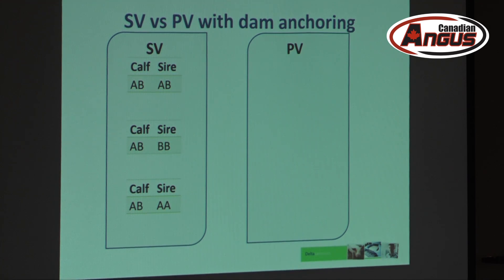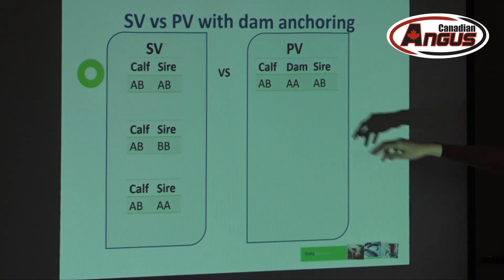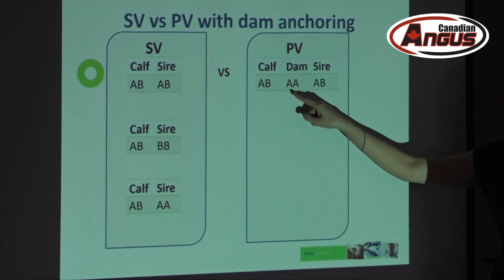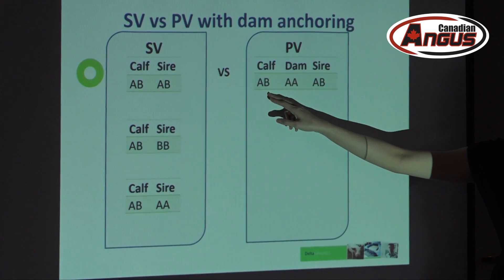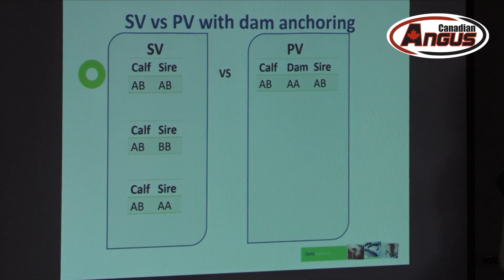I want to go through how dam anchoring causes differences between sire verification and parent verification. On the left panel, these are calf-sire pairs. Calf and sire pair number one: AB and AB — they're exactly the same genotype, so obviously it's a match. Now throw in the dam: the dam is AA and the calf is AB. The dam can only give out A's, so the A is accounted for. The B in the calf had to come from the sire, and the sire is AB — that's a match.